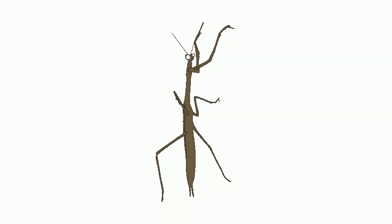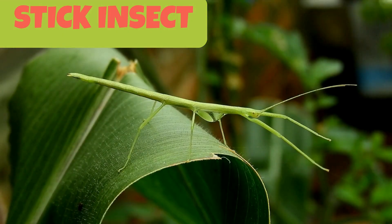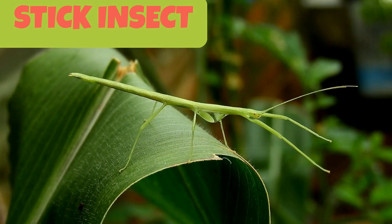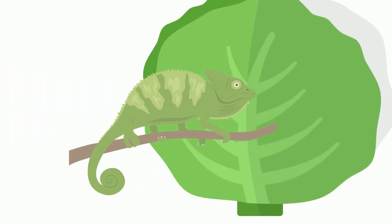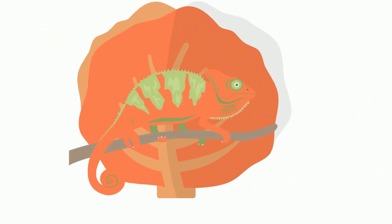This is a stick insect. It looks like a walking twig and hence it is also called a walking stick. They can easily camouflage and escape their enemies by blending into plant parts or twigs. Camouflage is when animals blend their skin color with their surroundings so that they cannot be seen by other living things.